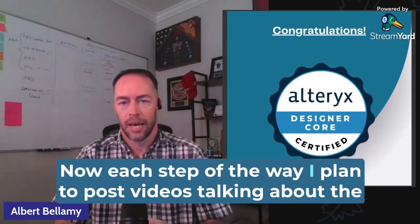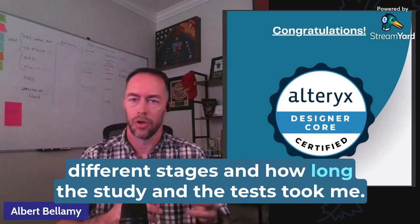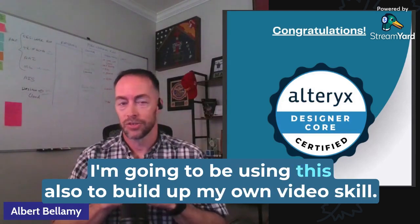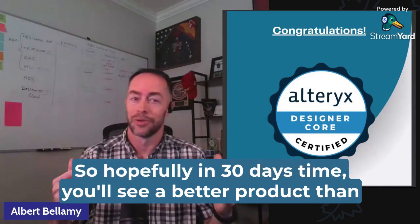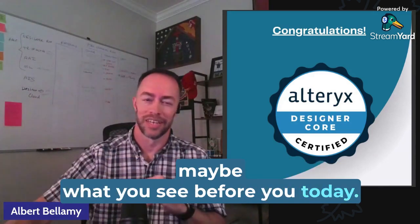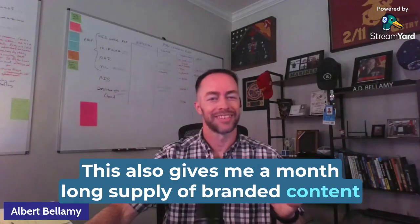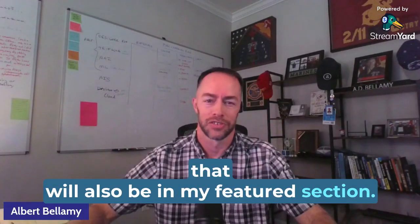Each step of the way, I plan to post videos talking about the different stages and how long the study and the tests took me. I'm going to be using this to build up my own video skills over the month, so hopefully in 30 days' time you'll see a better product than what you see before you today. This also gives me a month-long supply of branded content for LinkedIn Hard Mode, so if you're interested in that, it will also be in my featured section.